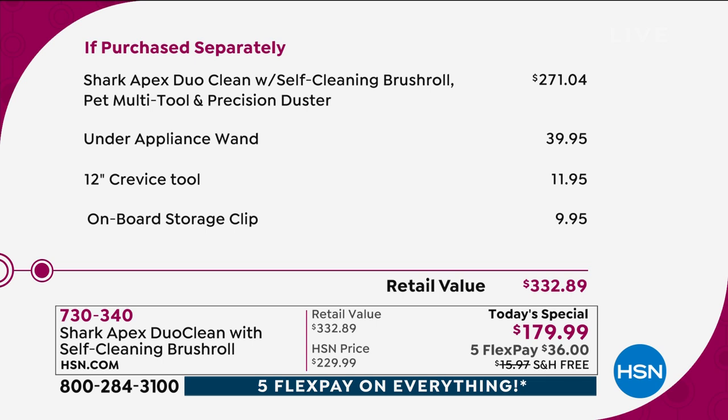The under-appliance wand — a huge thing — because if you need to get under your dryer or under your refrigerator, you can do that. That's a $39 value. The crevice tool is a $12 value, and you've got $10 for the storage. Everything included would be $332, but today you're getting it at $179.99. It's brand new — an exclusive model.